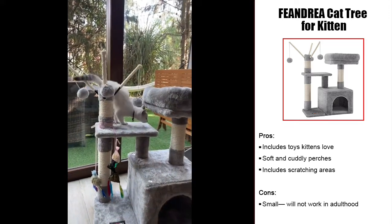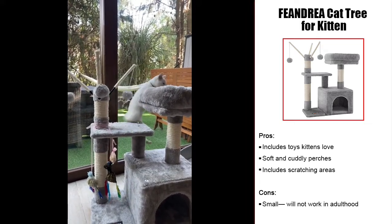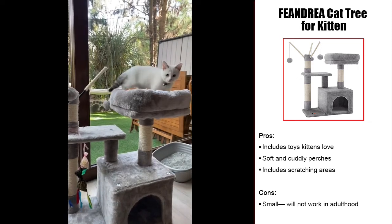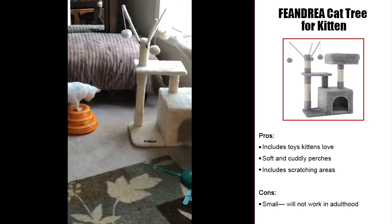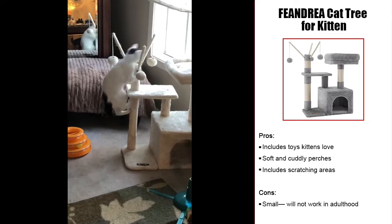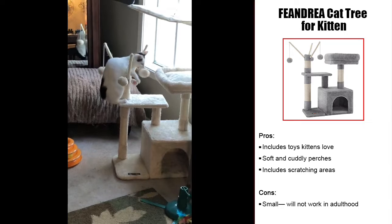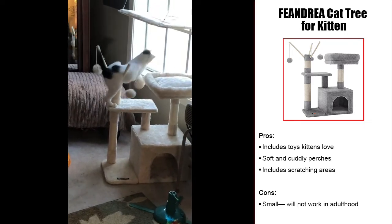They'll also enjoy the soft plush fabric covering when it comes time to relax and cuddle up for a nap. The sisal scratching posts are ideal for teaching your young Persian cat the proper place to sharpen their claws. The biggest downside we found with this cat tree is the size. While it is great for using when your Persian is young, do not expect it to grow with them.